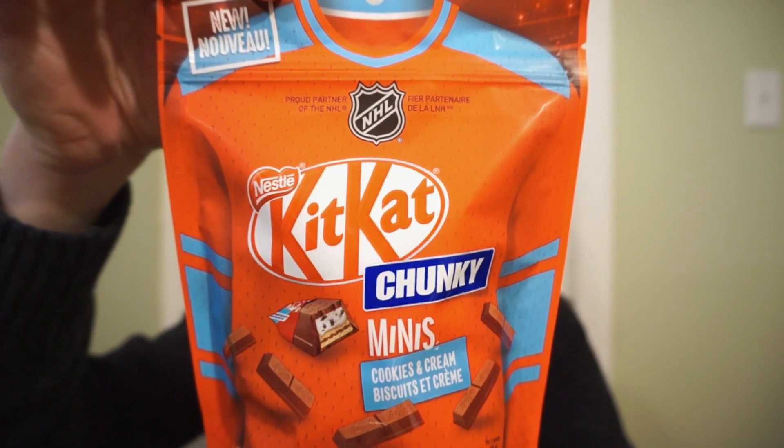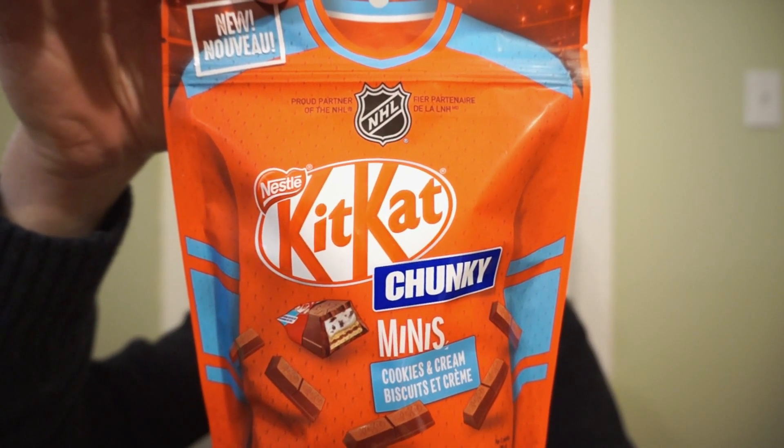We're back with another round of reviews. Hershey's made it a staple. Cadbury and Milka upped it by adding chocolate. Can Nestle one-up them? It's the new Kit Kat Mini Chunky Cookies and Cream.